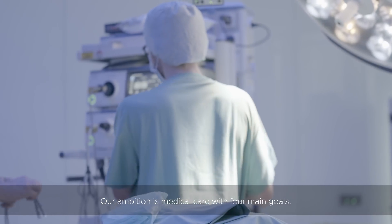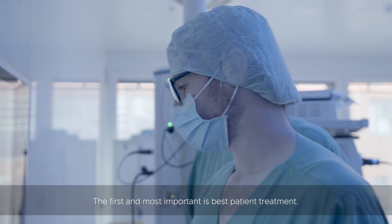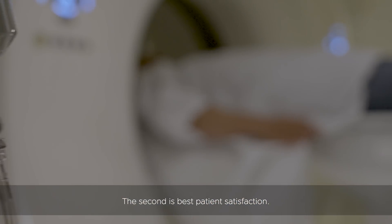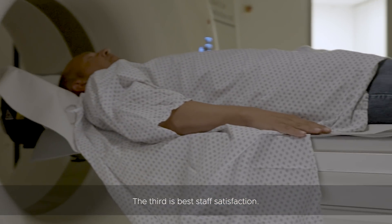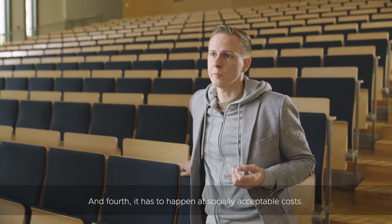Our ambition is medical care with four main goals. The first and most important is best patient treatment. The second is best patient satisfaction. The third is best staff satisfaction. And fourth, it has to happen at socially acceptable costs.